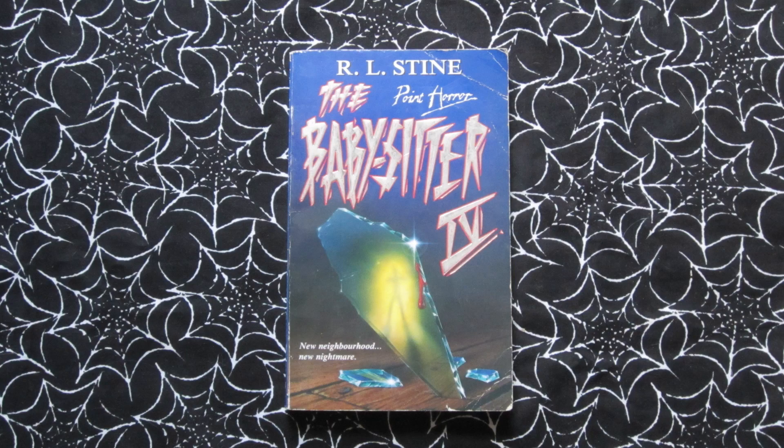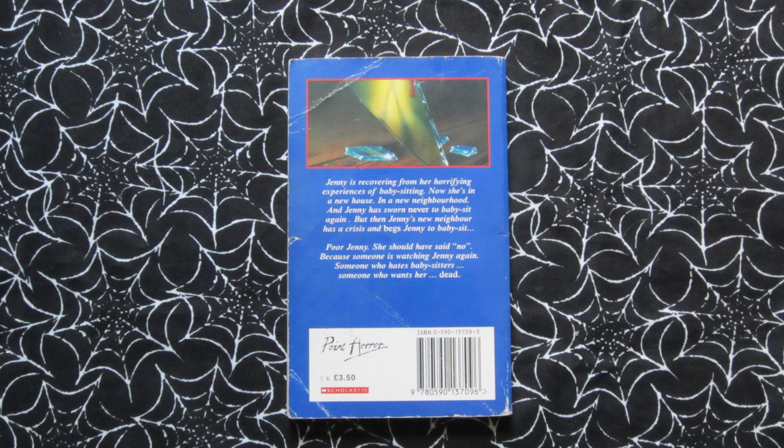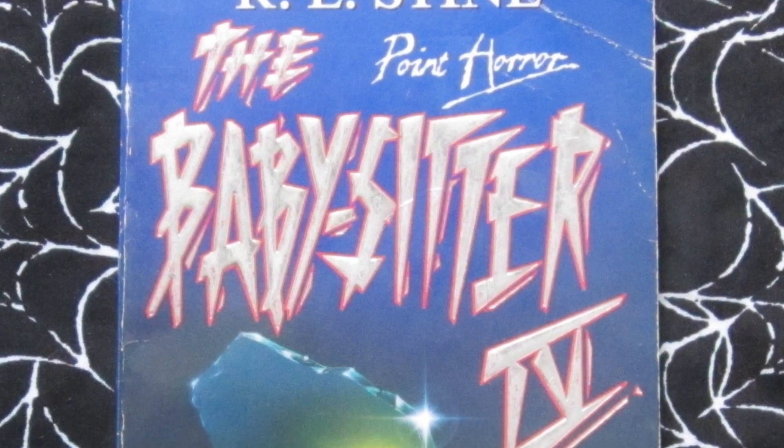Last up in the series we have The Babysitter 4, which came out in 1996. Tagline: 'New neighbourhood, new nightmare.' This continues Jenny's story — she's pretty much sworn off babysitting for life until a neighbour is in desperate need and Jenny can't say no. And you can probably guess what happens — things don't go well for poor Jenny. This cover even has R.L. Stine's name in a larger font, and there's a rather terrifying shadow reflected in a jagged piece of glass, with a bit of blood on there too, so for a kid's book this was really quite gory.